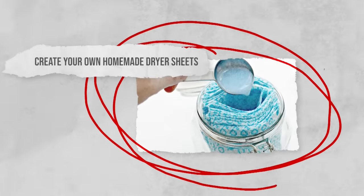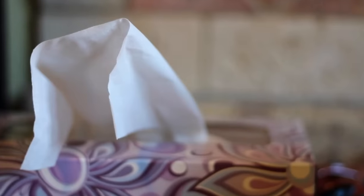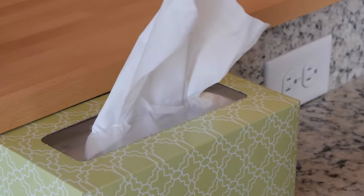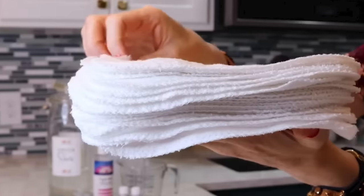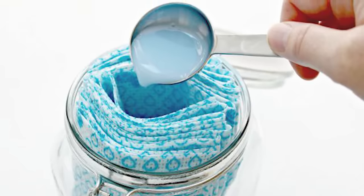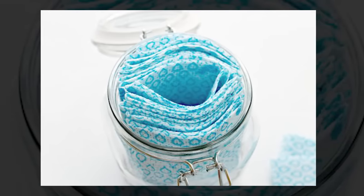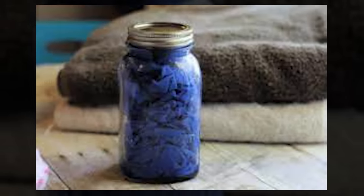Create your homemade dryer sheets. Dryer sheets are a wonderful luxury, but over time they start to cost a good penny — especially for something that isn't necessary. You can simply make your own. All you have to do is buy some dish towels and cut them into strips, then soak them in a mason jar filled with some conditioner, vinegar, and a few drops of your favorite essential oil. The towel will soak up all that goodness, leaving behind your very own dryer sheet. Just pop two of these into a load of washing and watch it do its magic.